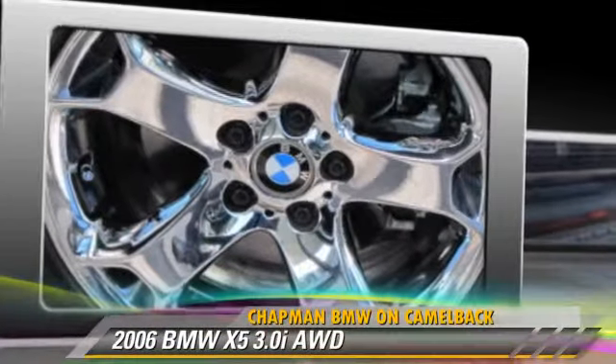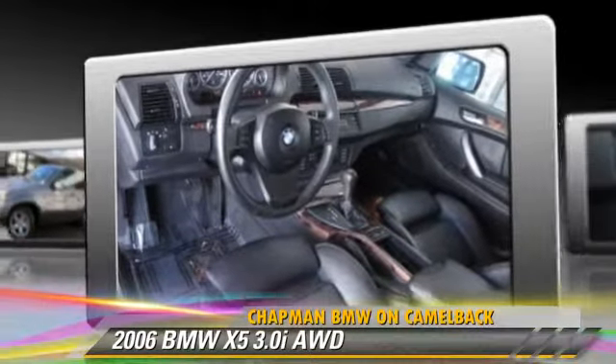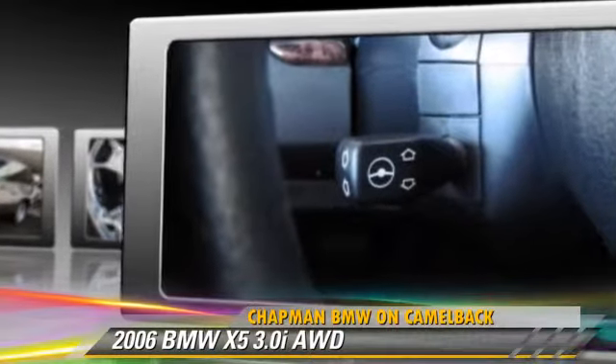The 2006 BMW X5 3.0i, powered by a 3-liter 6-cylinder engine, with a 5-speed automatic transmission. This vehicle gets up to 21 miles per gallon.